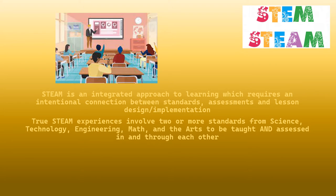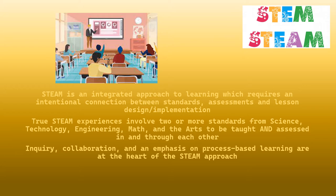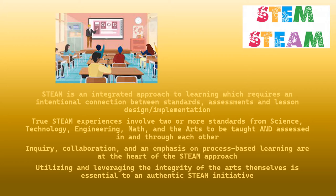True STEAM experiences involve two or more standards from science, technology, engineering, math, and the arts to be taught and assessed in and through each other. Inquiry, collaboration, and an emphasis on process-based learning are at the heart of the STEAM approach. Utilizing and leveraging the integrity of the arts themselves is essential in the authentic STEAM initiative.